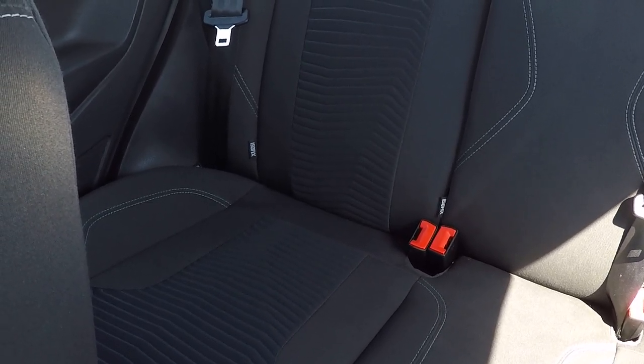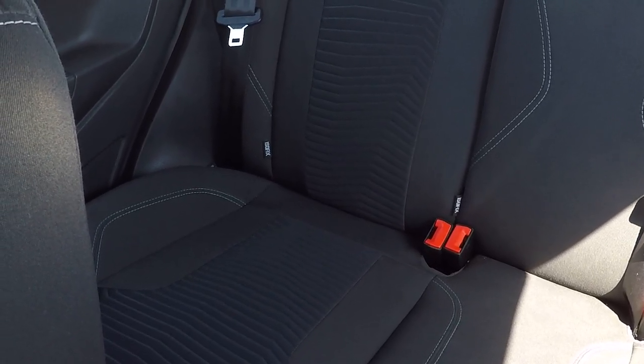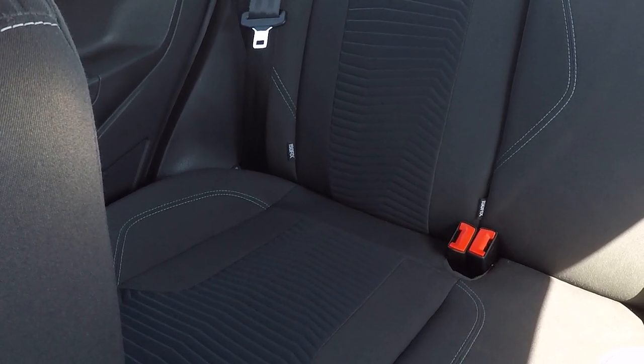Isofix child seat anchor points here in the back. Basically, Isofix child seats bolt in and are secured into the chassis of the car rather than having seatbelts wrapped around them, so it's much more secure and much safer.